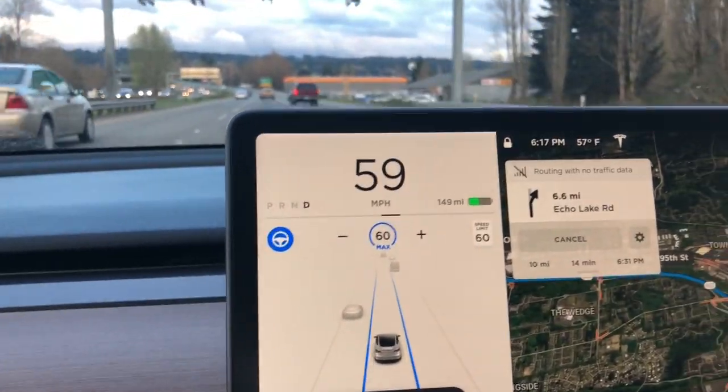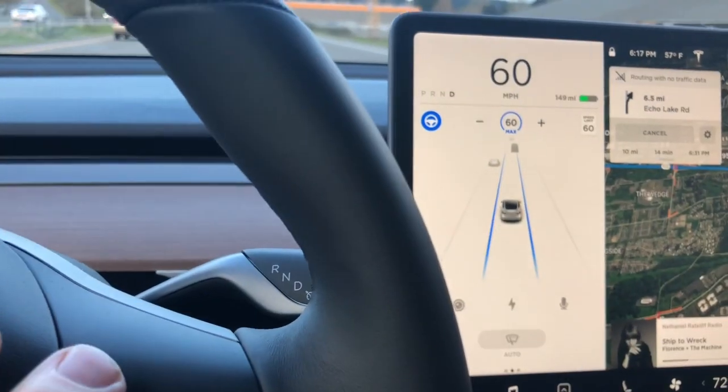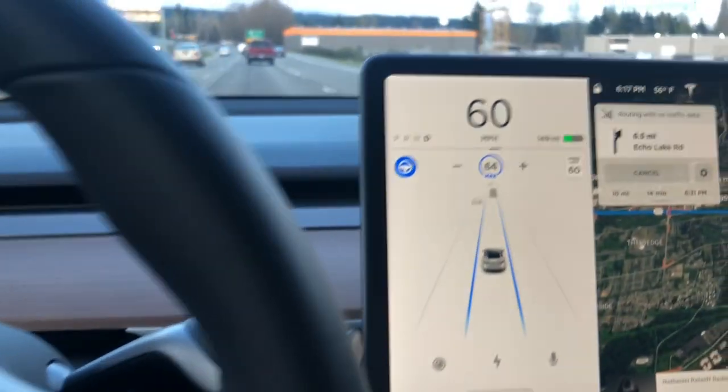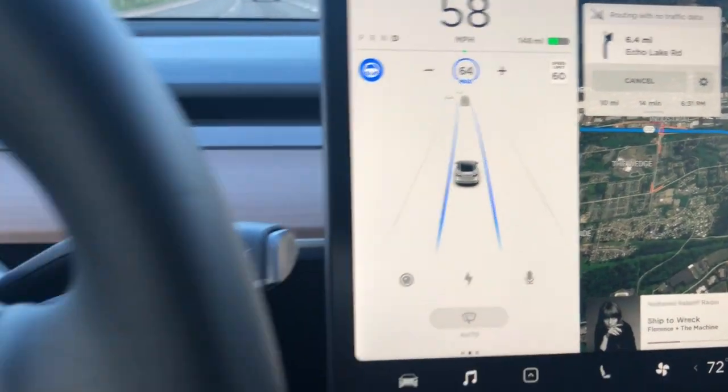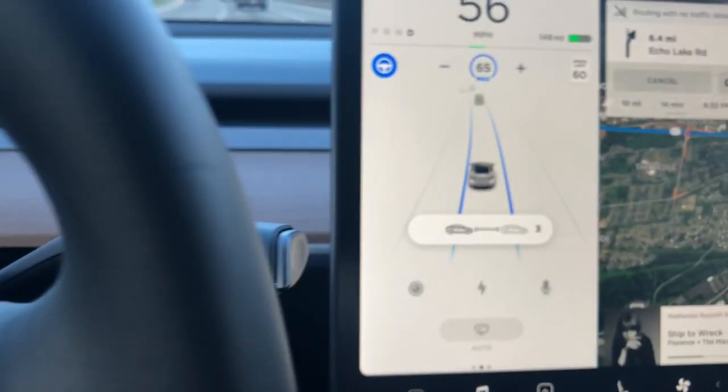We have our maximum speed currently set at 60. If I want to increase it, I just roll this up and you'll see it'll go up. If I want to increase or decrease the following distance, we go left or right. You can see that there.